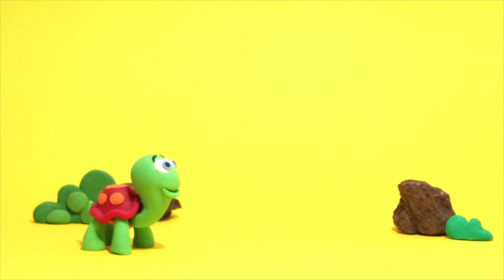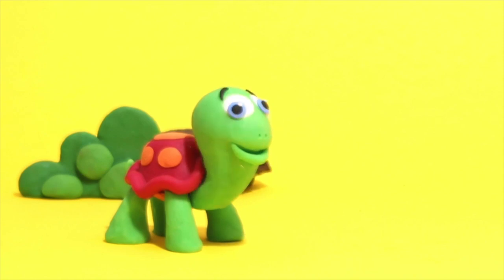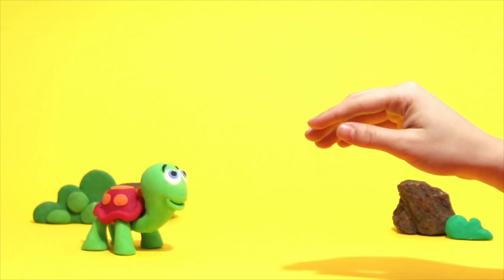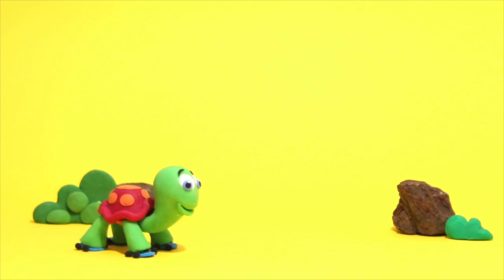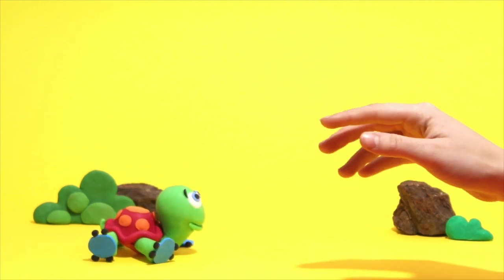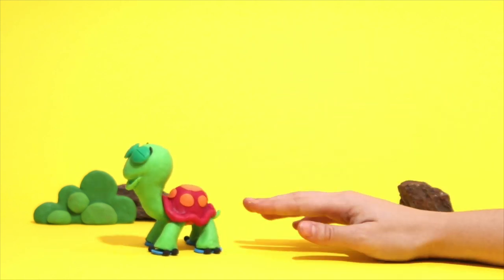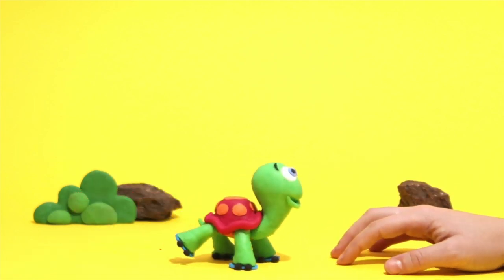Hey, little turtle! What's up? You seem tired! Don't wanna go that slowly? Okay! Try these roller blades! It's okay! We can help you! Now you try again! Great!